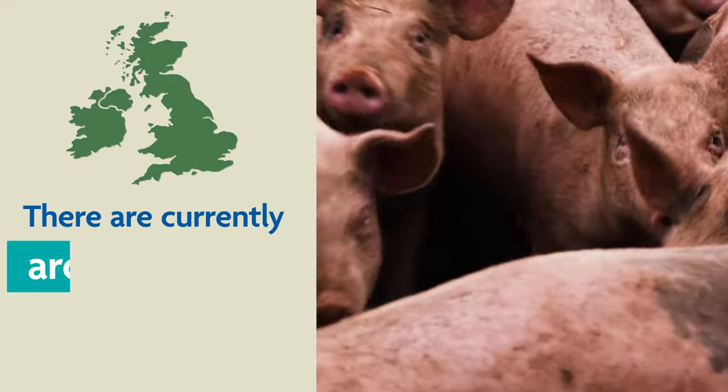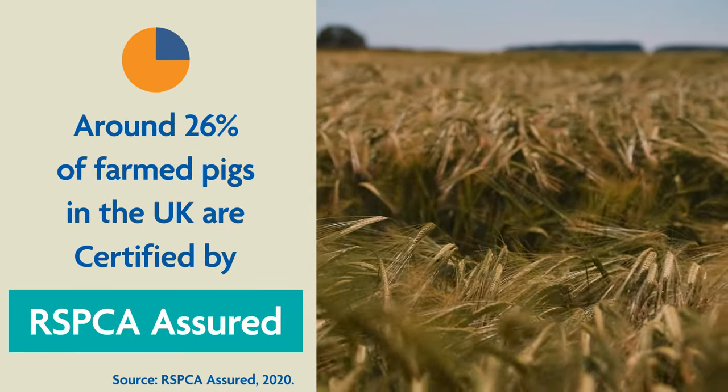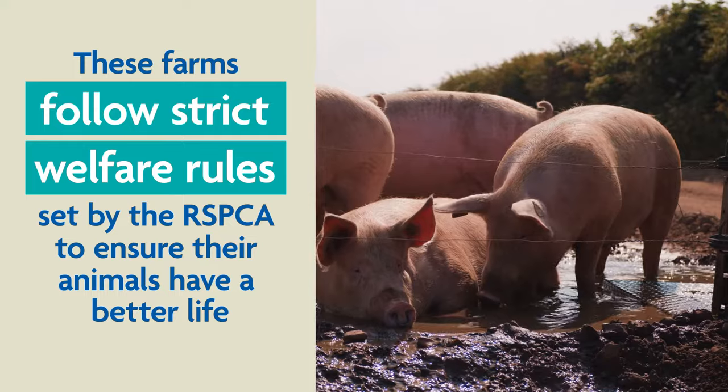There are currently around 10,500 pig farms in the UK, of which 26% of farm pigs are certified by RSPCA Assured. These farms follow strict welfare rules set by the RSPCA to ensure their animals have a better life.